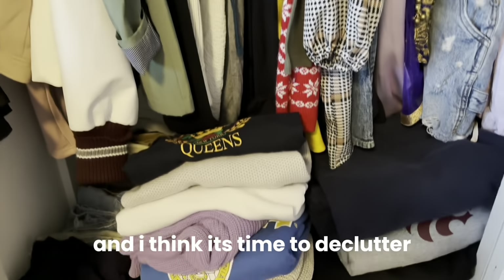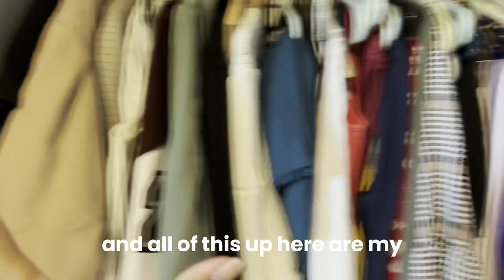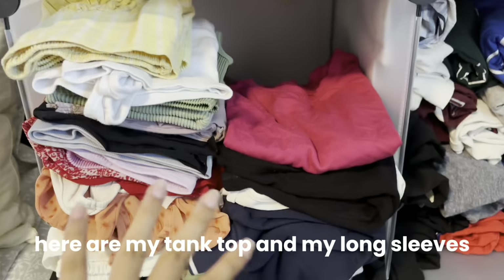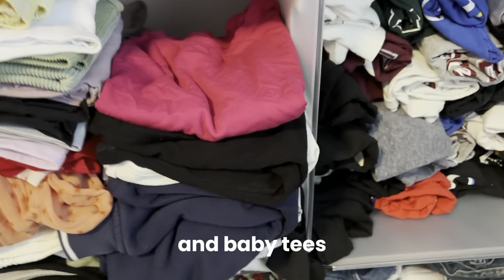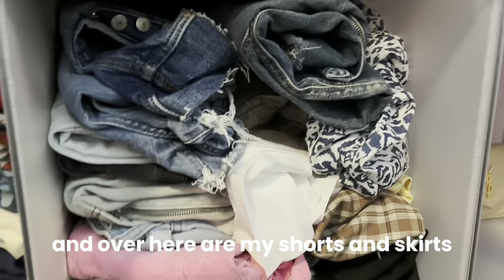Hey everyone, it's time for a closet clean out. I'm gonna be trying on all of my clothes because I have way too many and I need to get it organized by the start of this school year. My clothes are a mess and it's time to declutter. Over here are my pants, sweaters, hoodies, jackets, dresses, fancy jackets — like my letterman — tank tops, long sleeves, baby tees, shirts, shorts, and skirts.